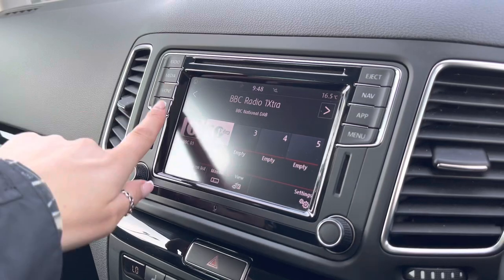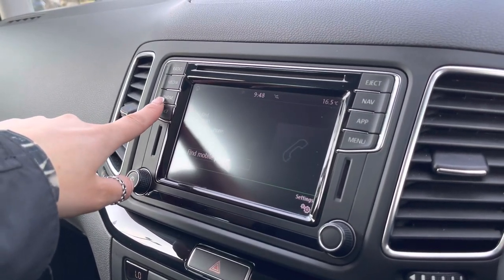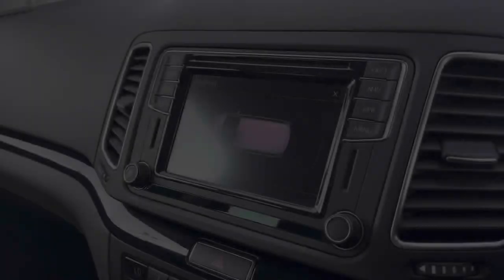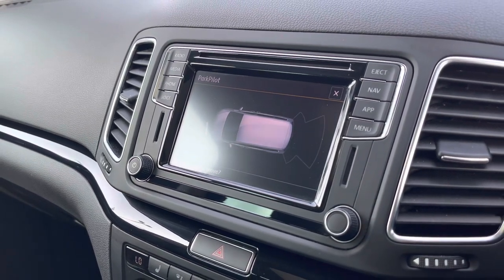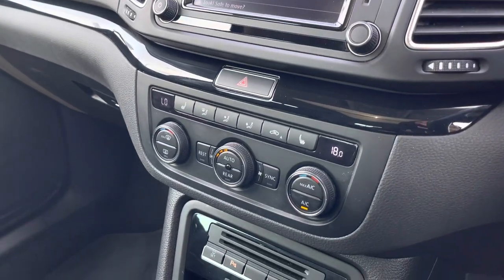Some key features include DAB digital radio to keep your entertainment needs covered. We also have Bluetooth connectivity which allows you to make hands-free calls safely. When popping the car into reverse, parking sensors will appear on the screen, also providing an audible indication when getting close to objects to ensure parking is as easy as possible.